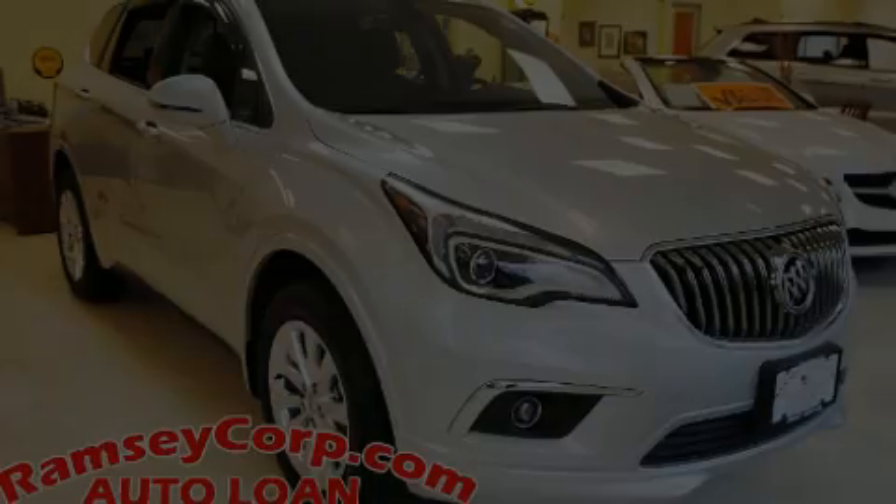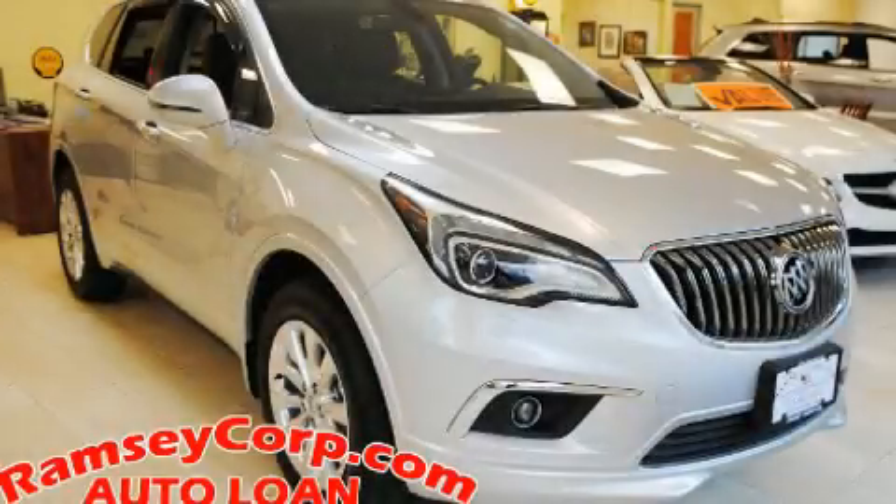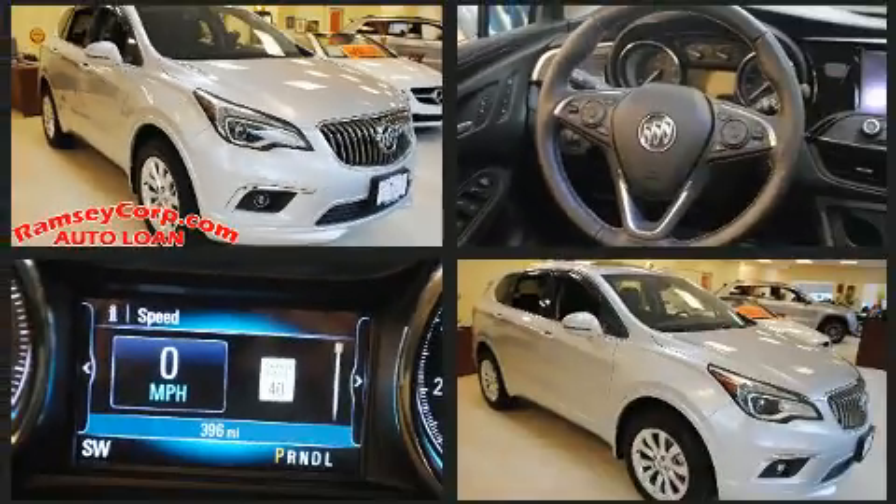Here's a great deal on a 2017 Buick Envision. With fewer than a thousand miles on the odometer, this four-door sport utility vehicle prioritizes comfort, safety, and convenience.